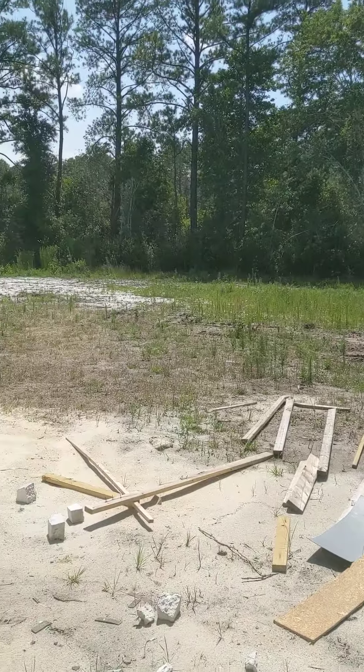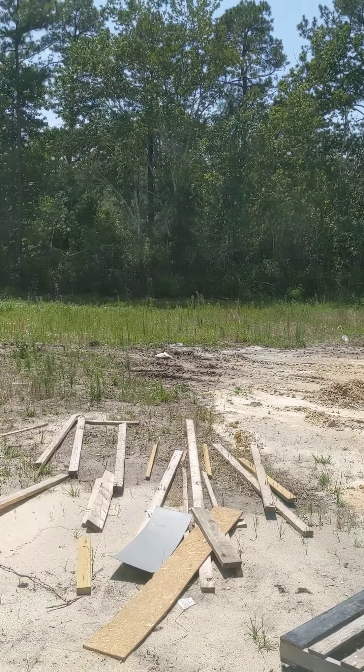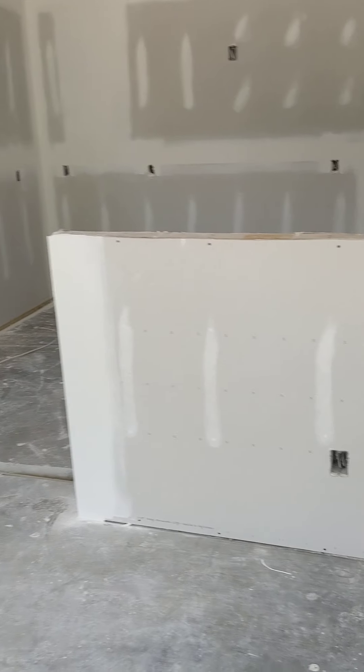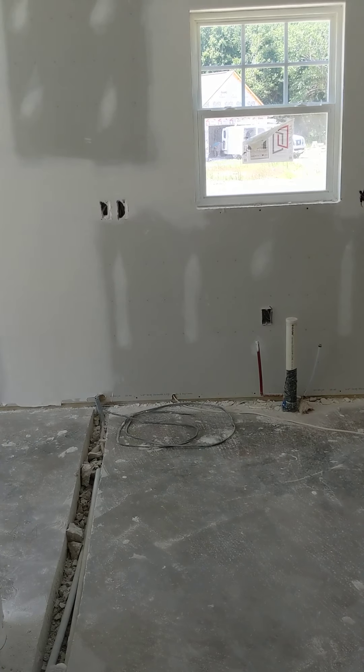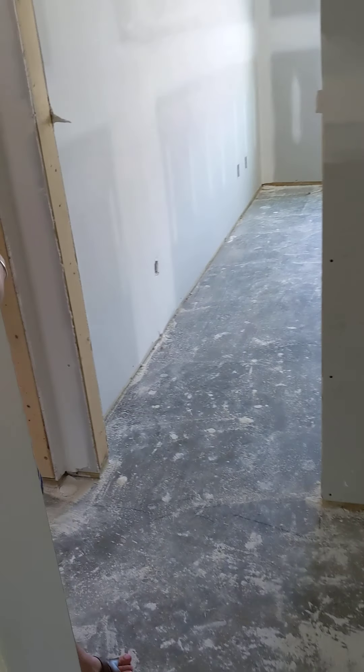You've got a sliding glass door here — behind the house is all woods, there is no building going on back there and they will not build back there. This is going to be the kitchen area, so you have the bar and stuff here. You can see where everything's going in.